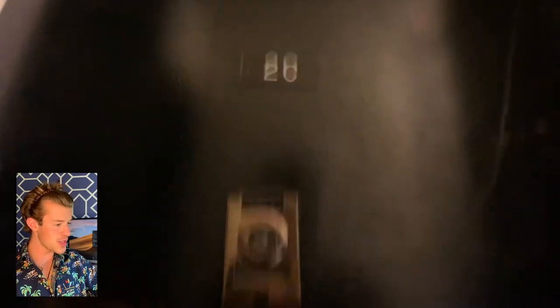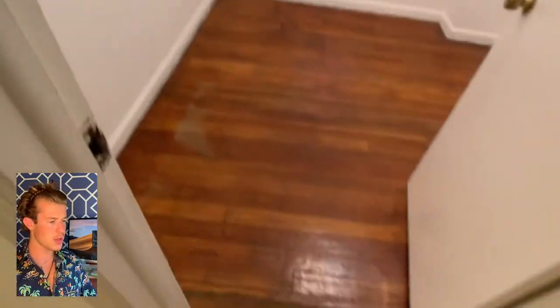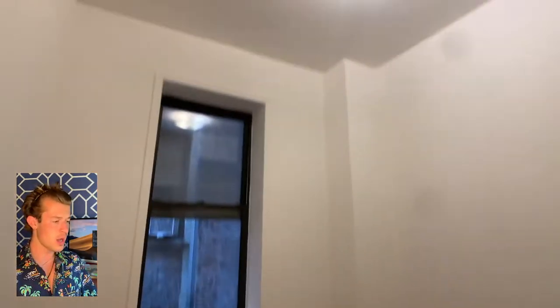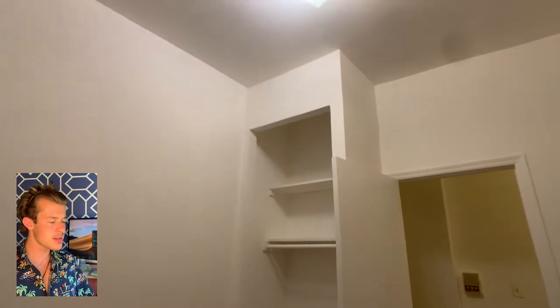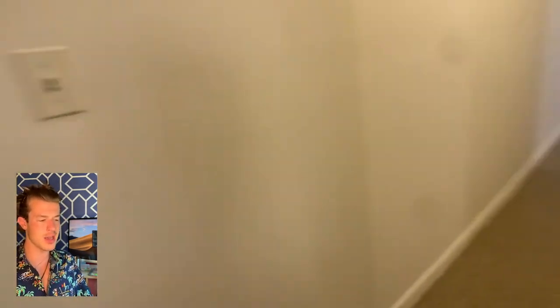We're at 342 East 15th, unit 2C — this is a true two-bedroom, one flight up. First walk in, enamel flooring — kind of weird, just throw a rug on it. You look right, this is a full-size room. Honestly it looks smaller than it actually is, it's sized pretty well. Window there, pretty good light — it was kind of an overcast day. Closet there on the right, a lot of opportunity to build up here because there's very high ceilings.